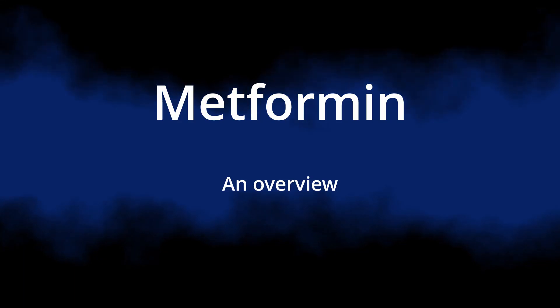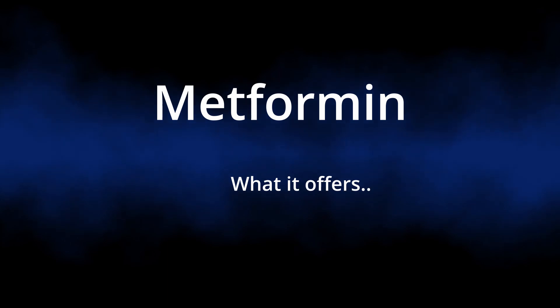Metformin is very popular in the anti-aging paradigm currently, so let's have a look at what it is, what it offers, and what the trade-offs are, because it's always wise to have all the data.